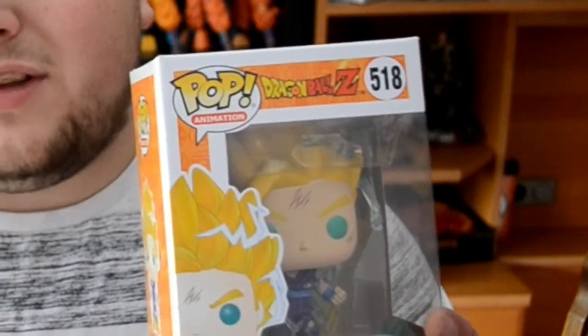Starting things off, I got here a Super Saiyan 2 Gohan from Dragon Ball Z, number 518. This is actually one of my favorites — Funko Pops and Dragon Ball. I love the effects they put around him, like the electric stuff from turning Super Saiyan. It looks amazing, one of my favorites.